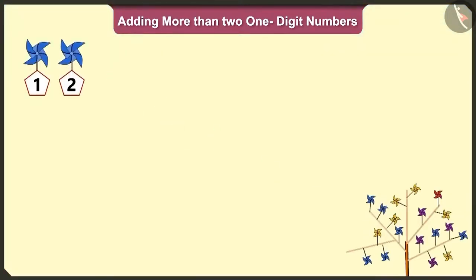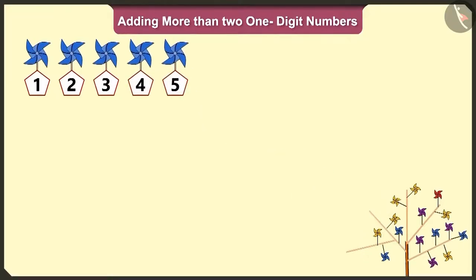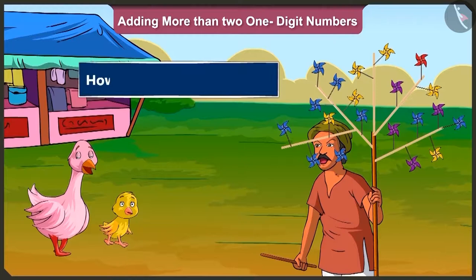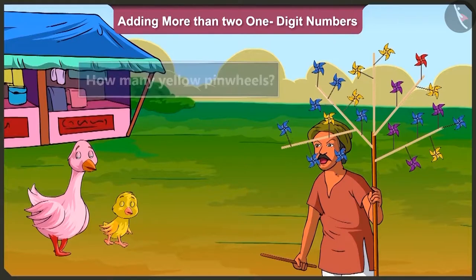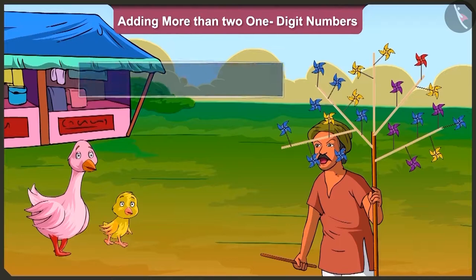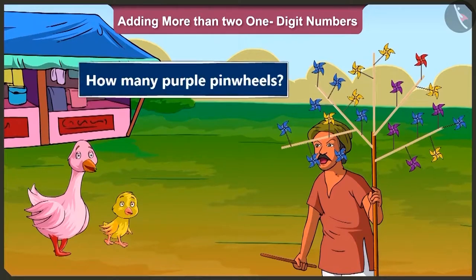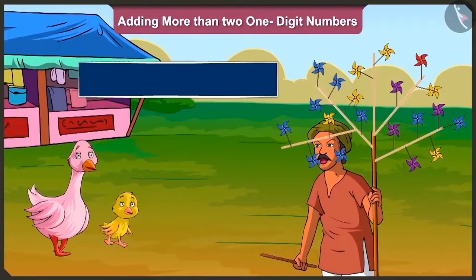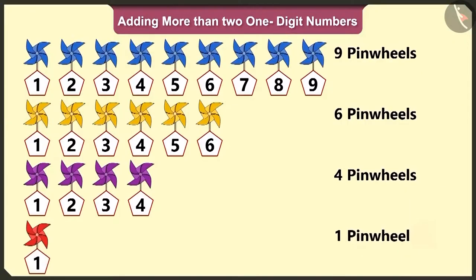One, two, three, four, five, six, seven, eight and nine. There are nine blue pinwheels. How many yellow pinwheels are there? One, two, three, four, five and six. There are six yellow pinwheels. How many purple pinwheels are there? One, two, three and four. There are four purple pinwheels. And how many red pinwheels are there? There is only one red pinwheel.